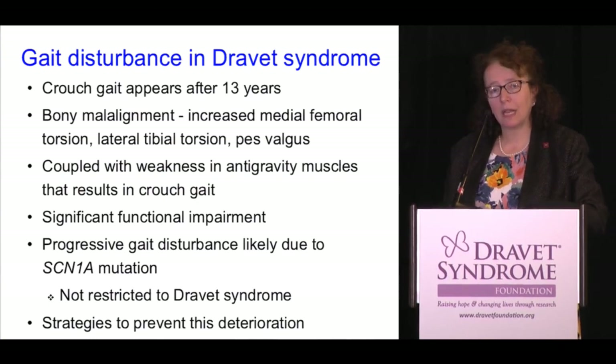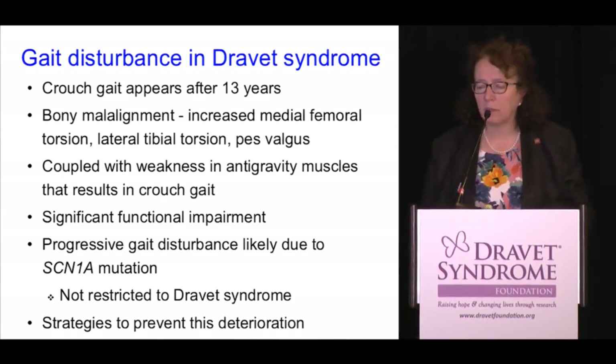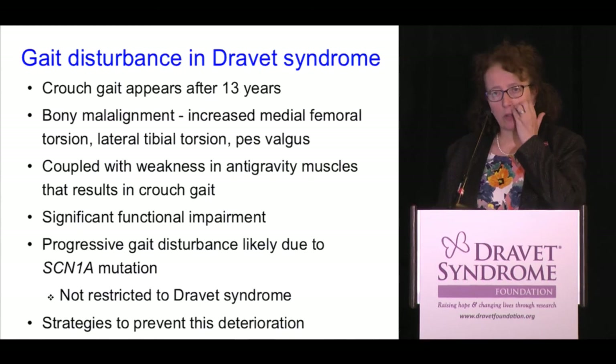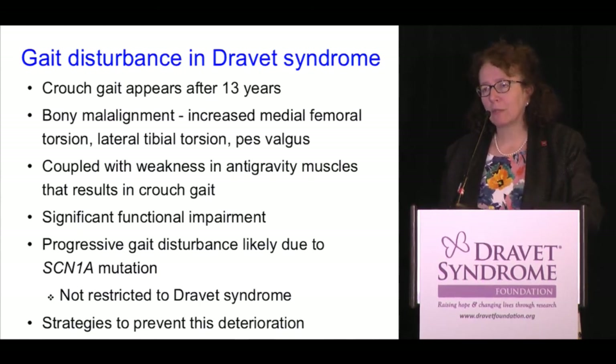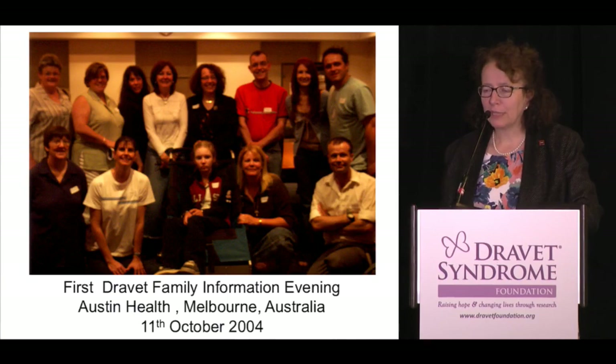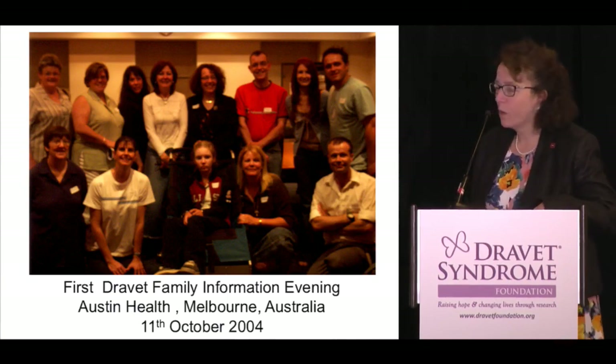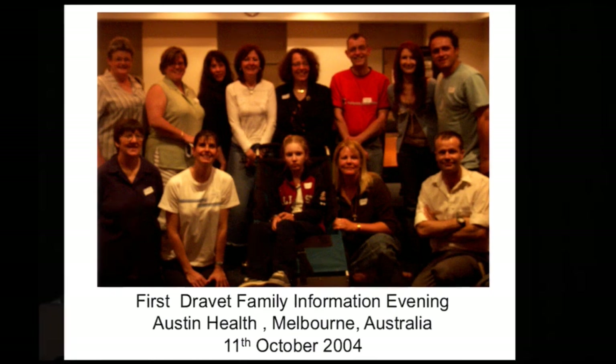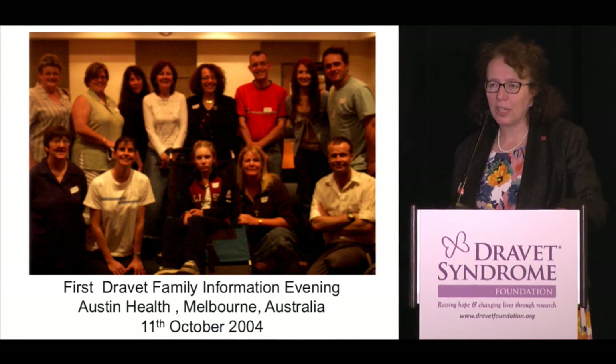I've shared some strategies to try to prevent this deterioration, though whether we really can, I don't know. And just a final picture from the Australian group — you can see I'm a lot younger there, 2004. These are Molly's mum, her grandmother, and Bill's mum. Some of these families have really been with us for the long haul, and the Australian families have been superb in helping us with our research. Thank you for having me.